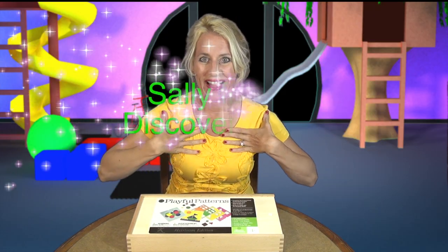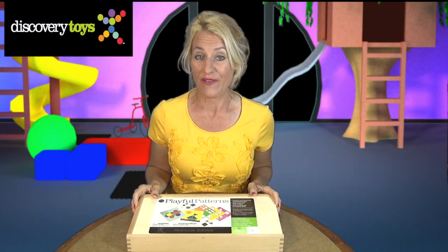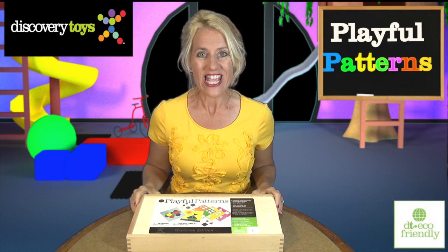Hi, I'm Sally, here in the Discovery Toys Playground, and I'm feeling very playful and eco-friendly.